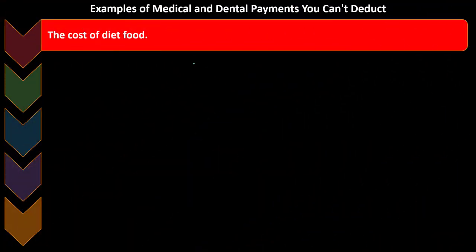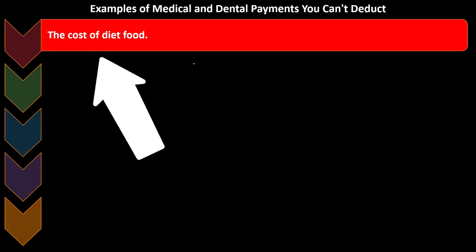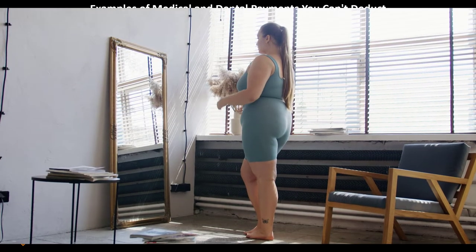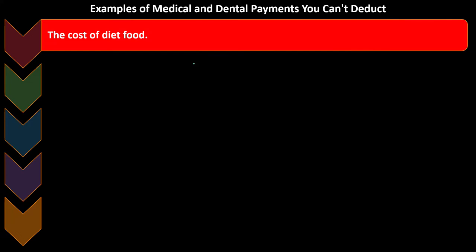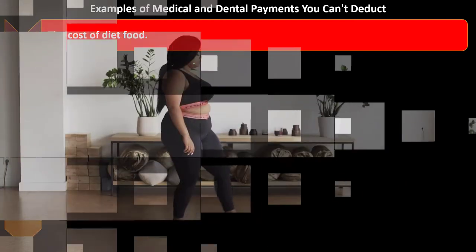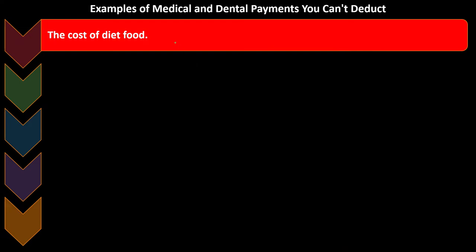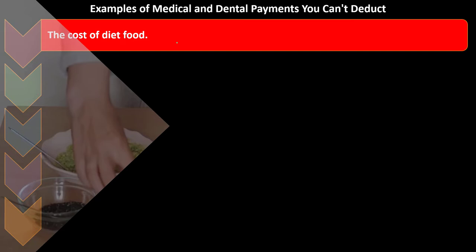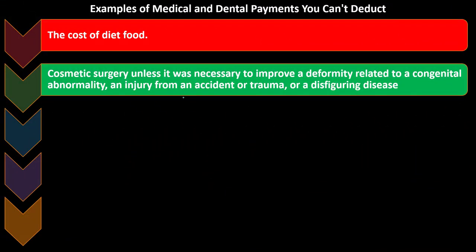The question becomes, is that deductible? You can imagine many different situations and doctors recommending different types of things, and there could be gray area to do more research on. For example, the cost of diet food — when they include things like obesity or behavioral items into basically medical and dental as preventative, you would think anything healthy would be a deduction, but they can't bring it all the way to food. You can't deduct food even though it's healthy and doctor-recommended.